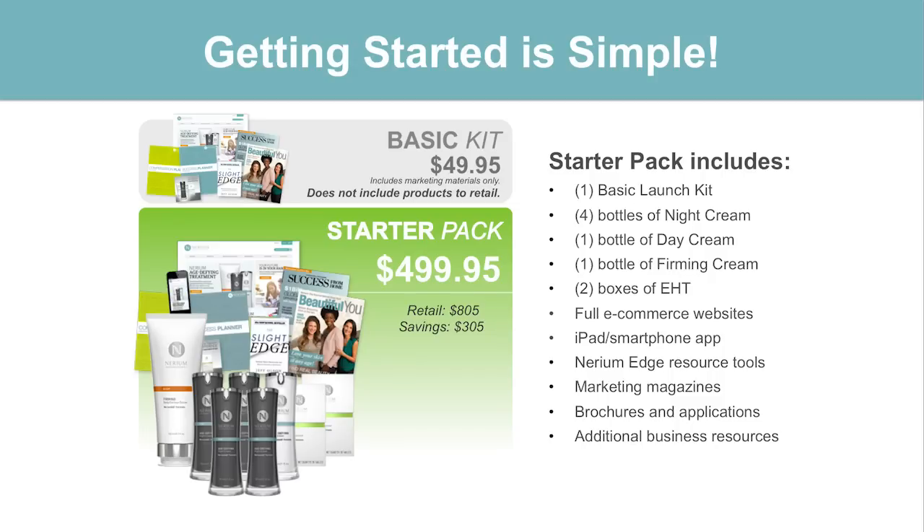To get started with us here at Nerium, you can get started with what we call our Starter Pack. Our Starter Pack is basically $499. That's going to give you enough product to start your business, the marketing materials, your website, a phone app to do business through technology, and all the tools and training you'd expect from a great company. You're going to get four bottles of night cream, one bottle of day cream, one bottle of firm cream, and two boxes of EHT — enough product to try everything yourself and share or retail some products. The retail value is about $805, so you're saving $305 on the Starter Pack.